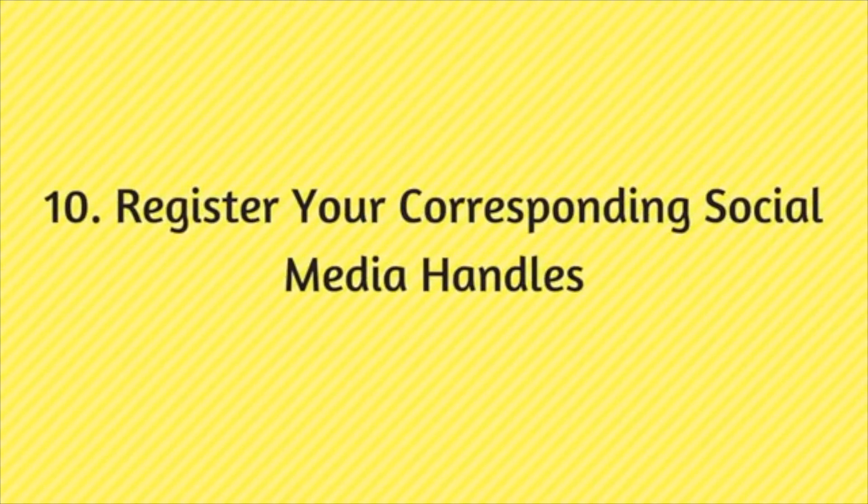The last tip is to register your corresponding social media handles. If your website becomes popular, it will be difficult to get the same username on Facebook or Twitter later. For example, if your website is blogdude.com, try to secure facebook.com/blogdude and twitter.com/blogdude immediately. If you don't, someone else will take that username once your website becomes popular.